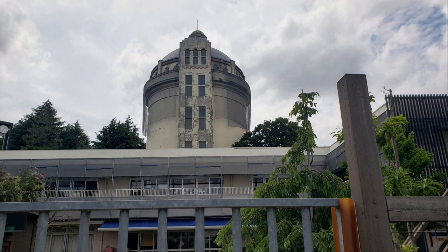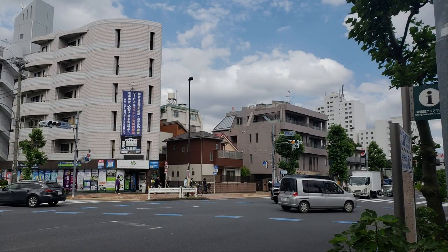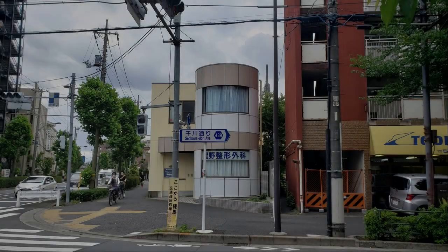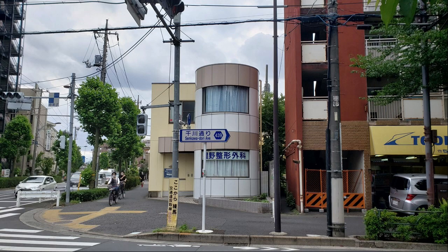There's a water tower in the Mizu no 2 Park — is it still in use? This is the intersection of Minami Nagasaki Roku Chomi. The front is Tashima Ward. This is Sen-Gawa Dori, and this area is Narima Ward.